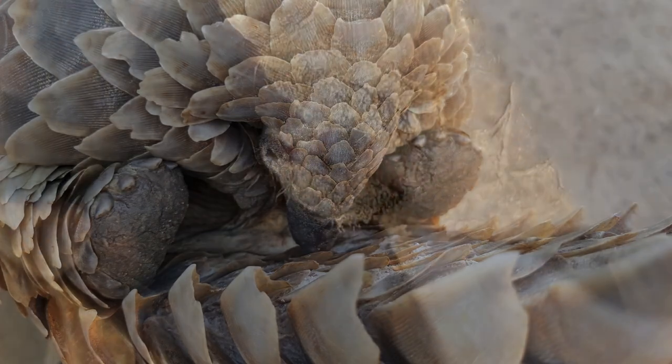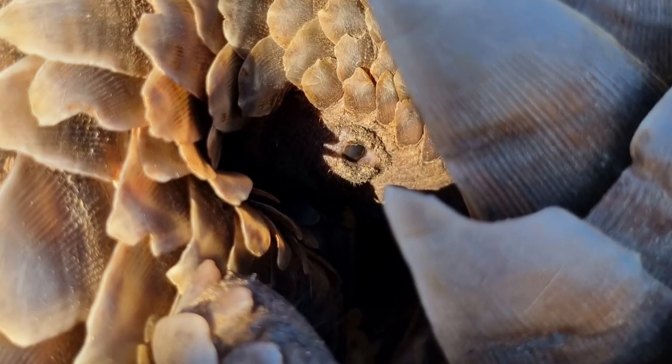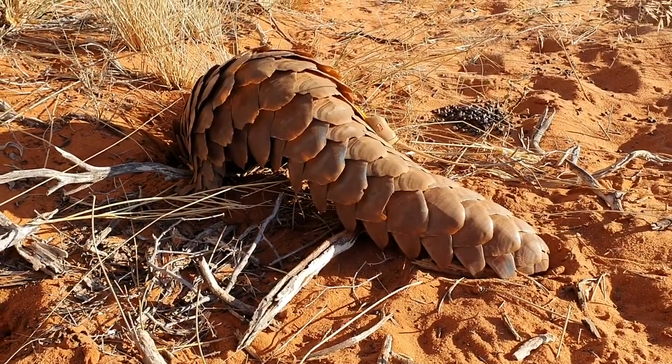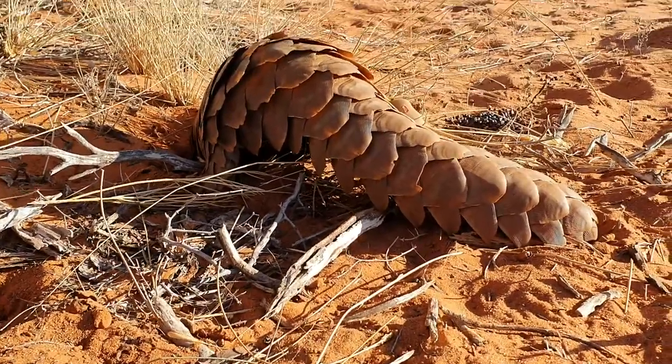The Pangolin has a canny ability to, when threatened, roll up in a tight ball with its scales overlapping to form a tough panzer-like shield. Unfortunately, the demand for these same scales — designed to protect it — also threatens the survival of the species.